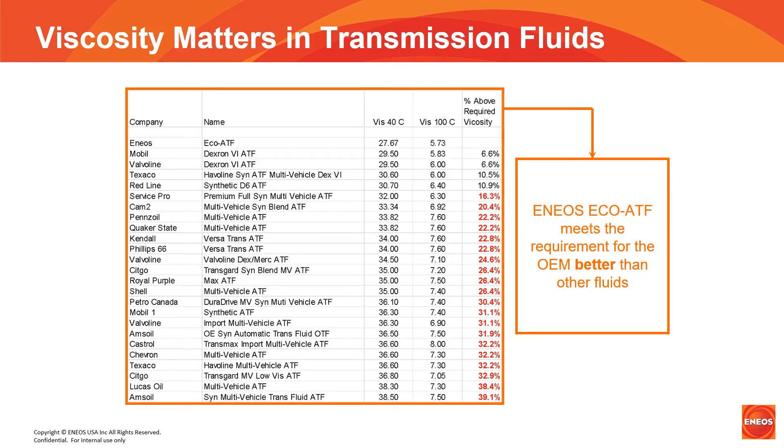I got the idea for this viscosity chart a few years ago while making sales calls. One shop I visited had just received a drum of a brand ATF that touted its ability to be used in pretty much everything. The owner produced a spec sheet for the product, and when I saw the listed viscosity, it was very high and nowhere near what the OEMs required. When I asked him if he understood what the numbers represented, he did not — he only understood that it could be used in everything.